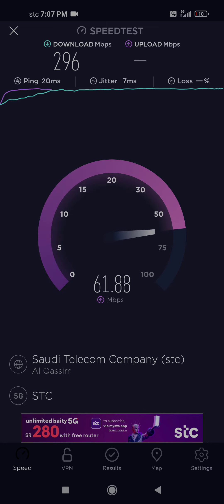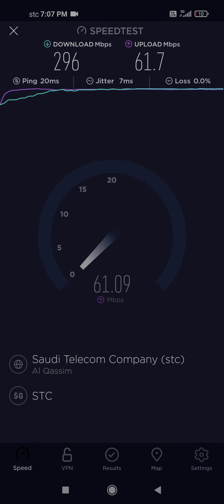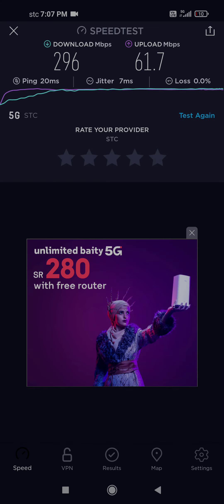So as you can see, it's almost 300 megabytes per second download, almost 61 in upload — and that's what you get from 5G here in Riyadh using this phone.